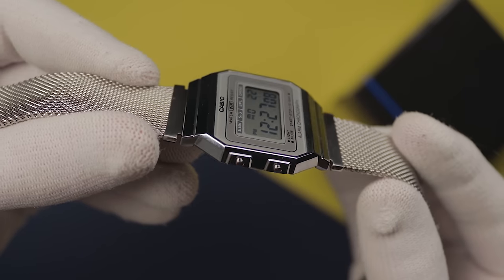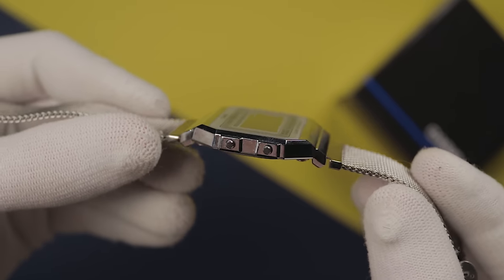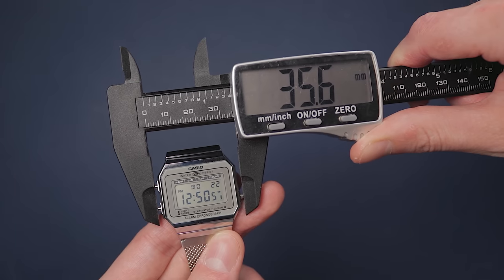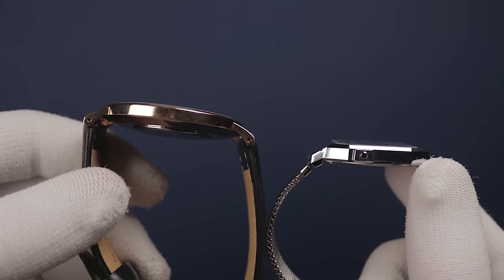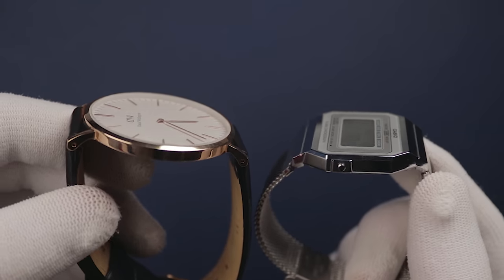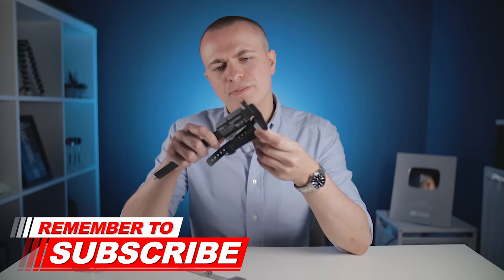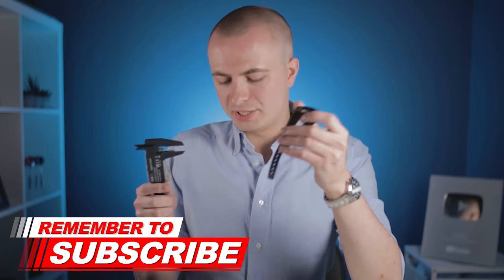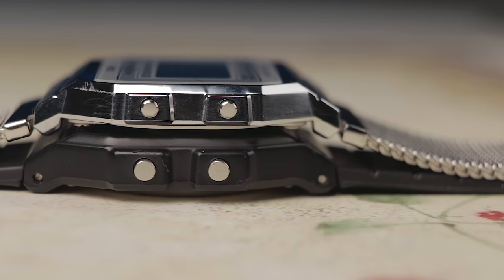So no, the title isn't clickbait. This watch is indeed super thin. They kind of got the diameter wrong, claiming it was 35 millimeters, which must have included the pushers or something. But the 6-millimeter depth is accurate. This surpasses the infamous Daniel Wellington, becoming the thinnest watch I've covered on this channel to date. For comparison, the popular F91W comes in at 8.5 millimeters deep, which is thin in itself, but this A700 does feel notably slimmer.